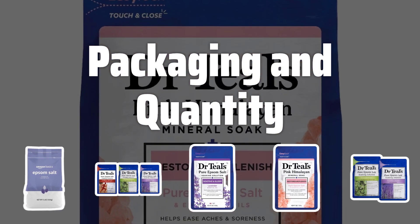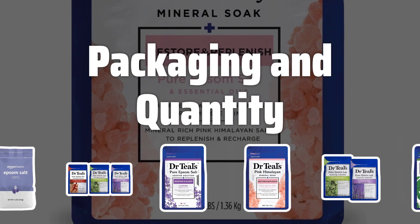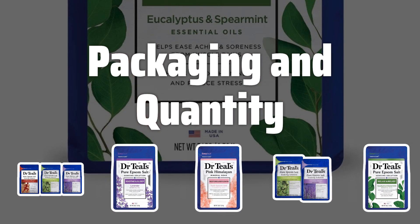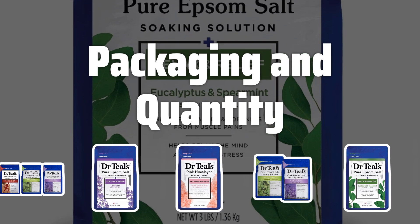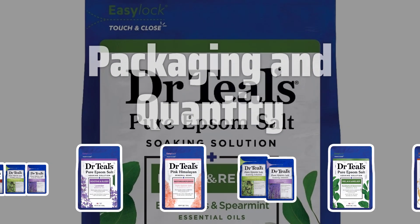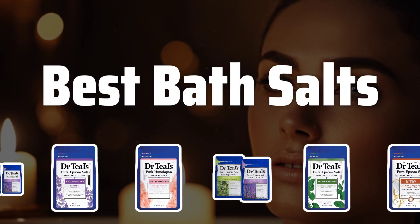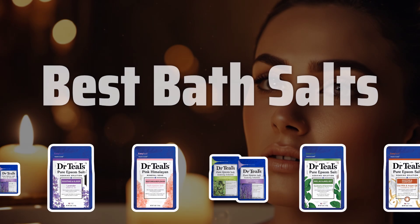Packaging and Quantity. Consider the packaging and quantity of the bath salts. Some come in jars or resealable pouches, allowing for easy storage and preservation of the product. Additionally, consider the quantity provided, as larger quantities may offer better value for money. Now let's take a look at the best bath salts we chose for you.